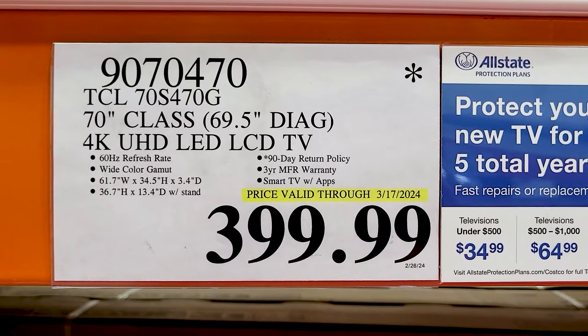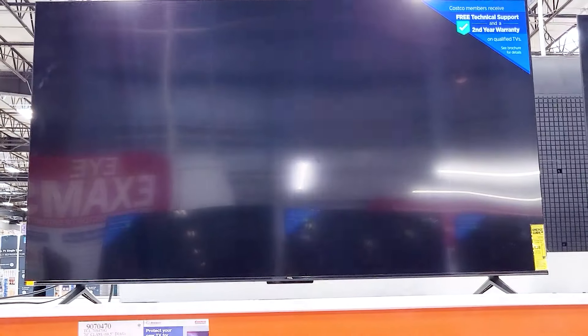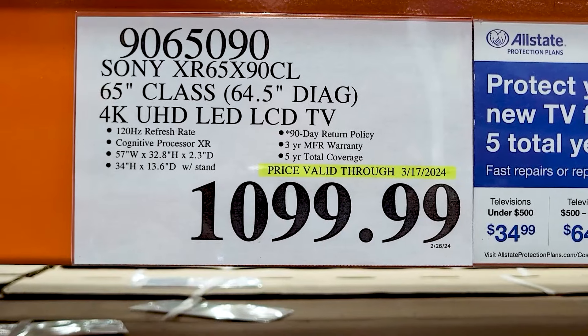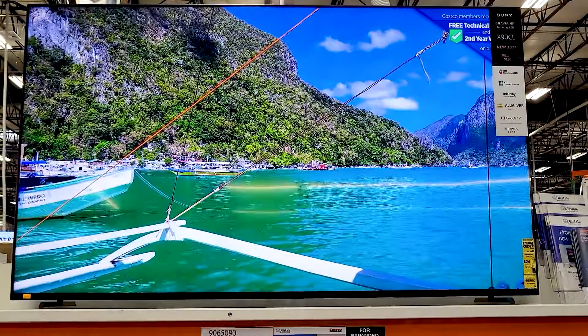And this TCL — I'm not really familiar with that brand — but they've got this one for $400, 4K Ultra HD smart TV. And a Sony 65-inch 4K TV.